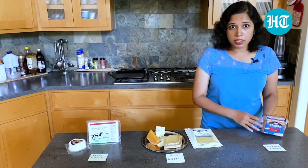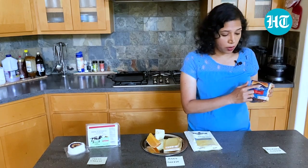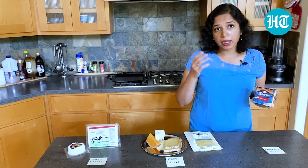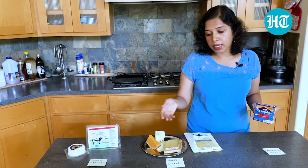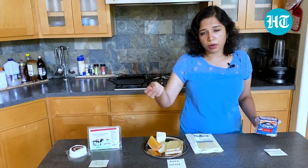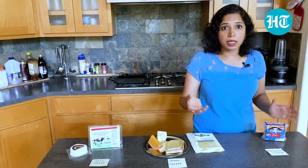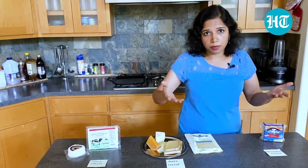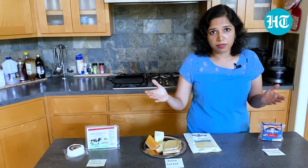Moving on to processed cheese — this was invented by James Kraft, the founder of Kraft Industries. Back in 1916 in Chicago, he used to own a cheese shop where he would sell these kinds of cheeses and he would be left with ends and knobs of cheese and he didn't know what to do with them. So he basically sterilized them in a pot, canned them, and sold them to extend the shelf life.